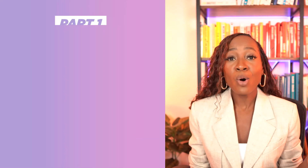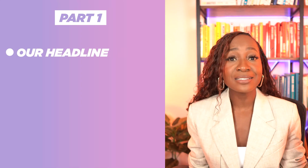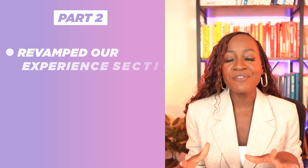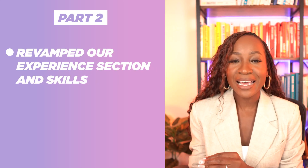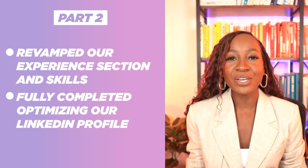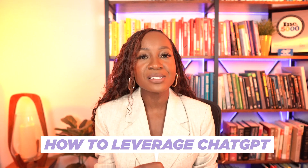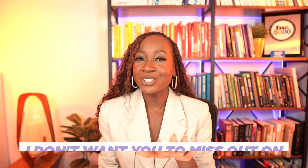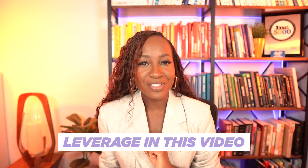If you are just jumping in on this video, this is part three in a three-part LinkedIn ChatGPT series. In part one, we optimized our headline, about section, and got clear on our brand pillars, all utilizing ChatGPT. In part two, we revamped our experience section and skills and fully completed optimizing our LinkedIn profiles again using ChatGPT. And in part three, as we round up this series, we're talking about how to leverage ChatGPT for our content strategy. Highly recommend that you jump in at part one and watch all the way through because there are some key components I don't want you to miss.